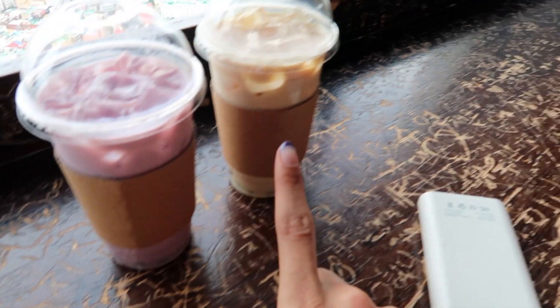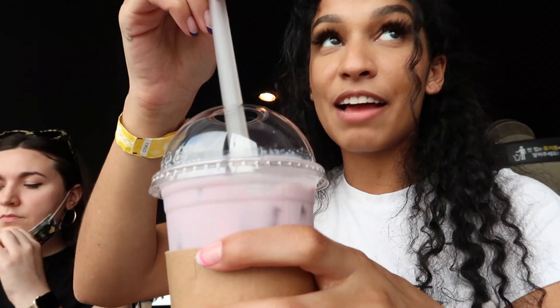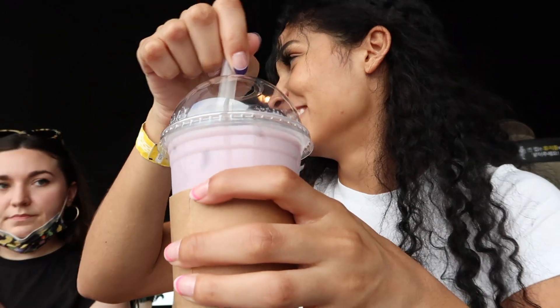This is the taro, and which one did you get? Black milk tea with boba obviously. It doesn't have the plastic but it's okay. That's good. How's yours? This is so good. Cheers.